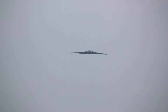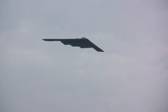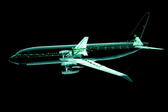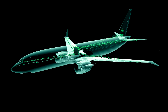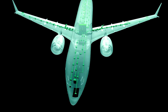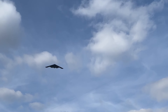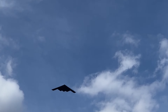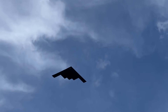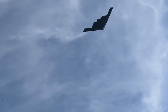Central to the B-2's operation is its fly-by-wire system, which replaces traditional mechanical flight controls with an electronic interface. This system translates the pilot's commands into electronic signals and uses computer-controlled actuators to move the flight control surfaces. This technology not only compensates for the lack of stabilizing tails, but also enhances the aircraft's response capabilities, crucial for the fine control needed to exploit the stealth characteristics fully.